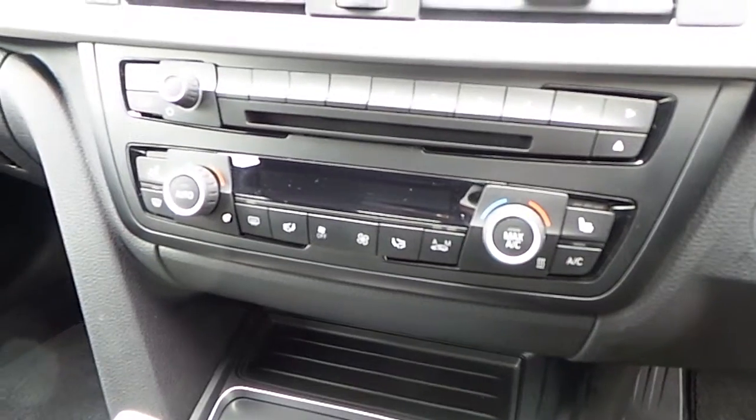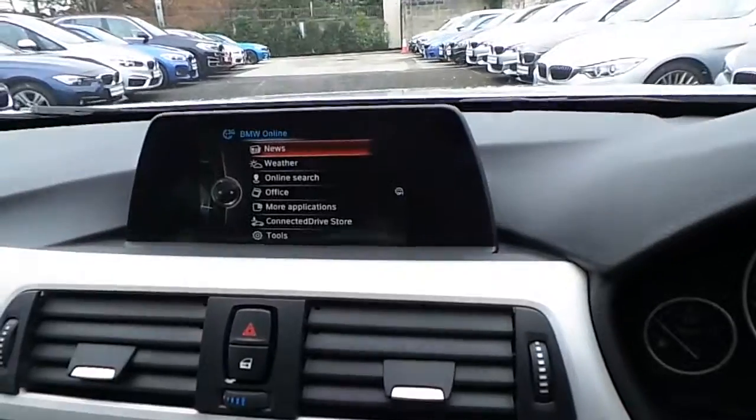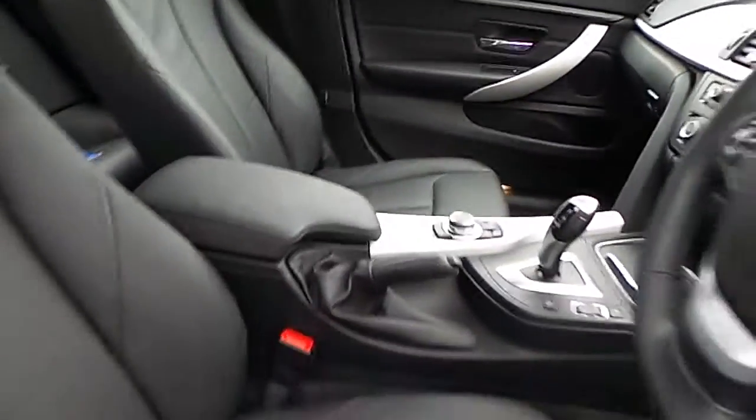We have air conditioning, heated seats, CD radio, DAB digital radio, BMW online services, satellite navigation, titanium trim and of course that black Dakota leather interior.